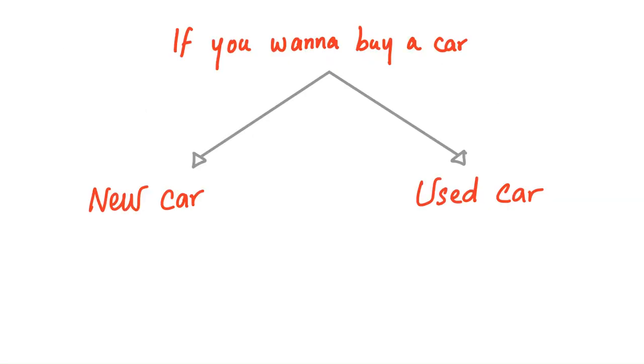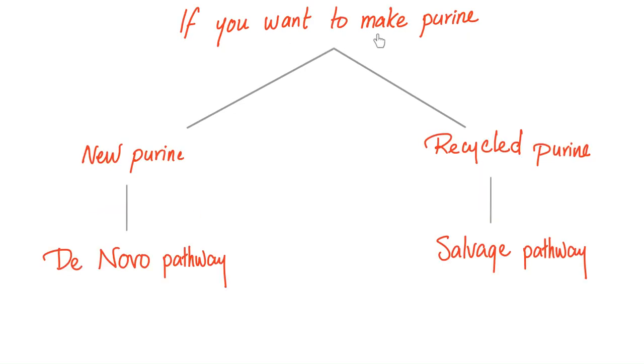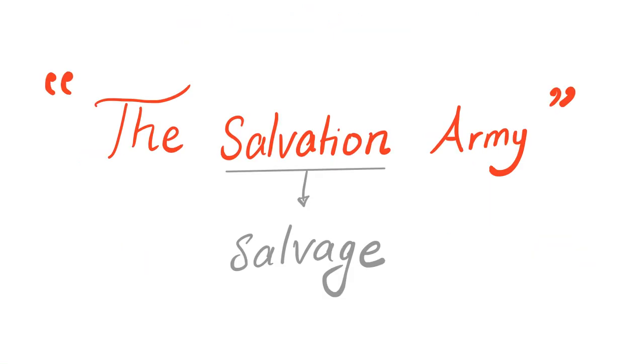Let's say you want to buy a car — you have two choices: a new car or a used car. Similarly, if you want to make purines, you can either make new purines — this is called de novo synthesis — or recycle purines, which is called the salvage pathway. There is a non-profit known as the Salvation Army; salvation because they salvage stuff.